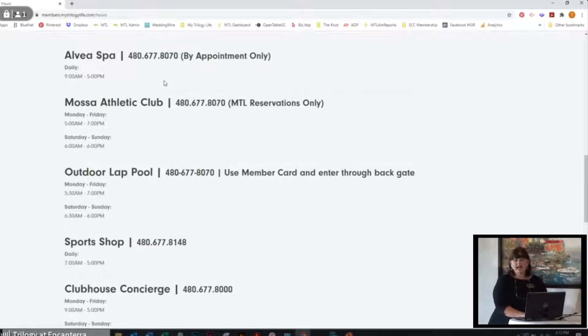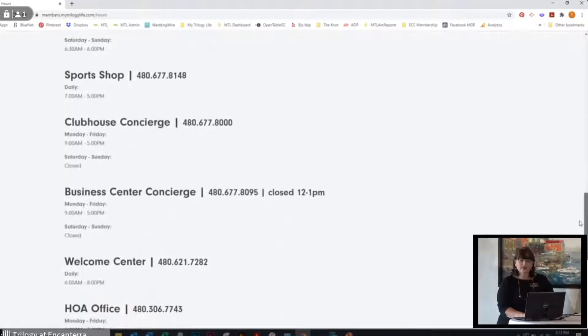The Alvea Spa's phone number is the same as the athletic club and the outdoor lap pool. So any same-day reservations for the gym or the lap pool, you can just call the spa and they'll get you in. As social members, we all know there are a certain number of times per year you can play golf. As social members you can play golf six times in June, six times in July, six times in August, and then six times between September and May. Three days before you're going to go play, you're going to call the sports shop and be able to make your tee time reservations.